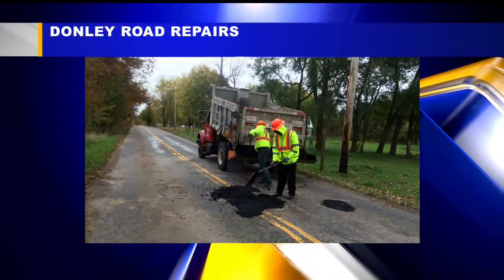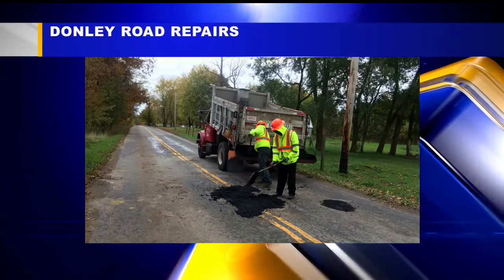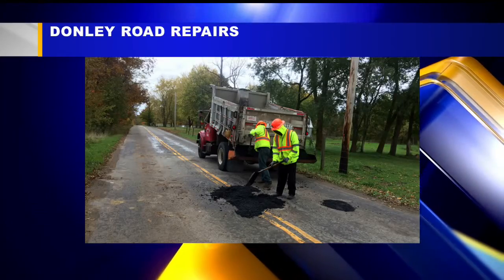Good news for people in Mesopotamia who drive on the west end of Donnelly Road. The potholes there we told you about on Friday are being filled. Crews with the Trimble County Engineer's Office were out there today using cold patch to help smooth out that bumpy ride.